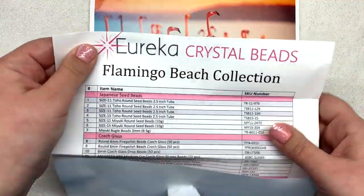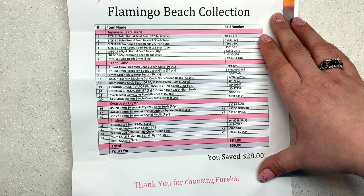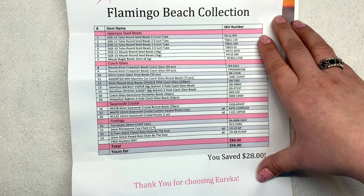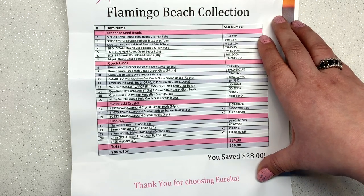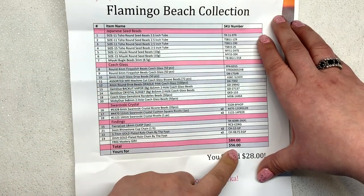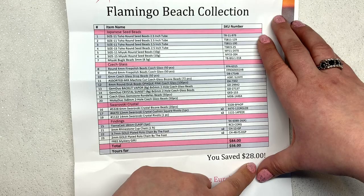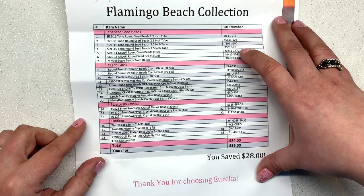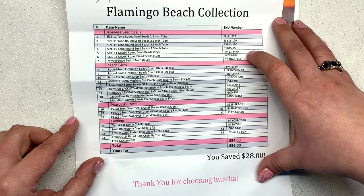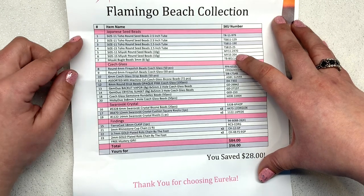Here's the list of everything included in this collection for reference. The contents are always very high quality — if you're used to working with the best materials and are inspired by a well-curated mix of colors, shapes, and sizes for bead weaving, embroidery, or other projects, I can't recommend these collections enough. The total price for this one is $56; they typically range from $50 to $56, and you save 28% off retail buying everything together. They include the SKU number for each product so you can easily reorder from eurekacrystalbeads.com.